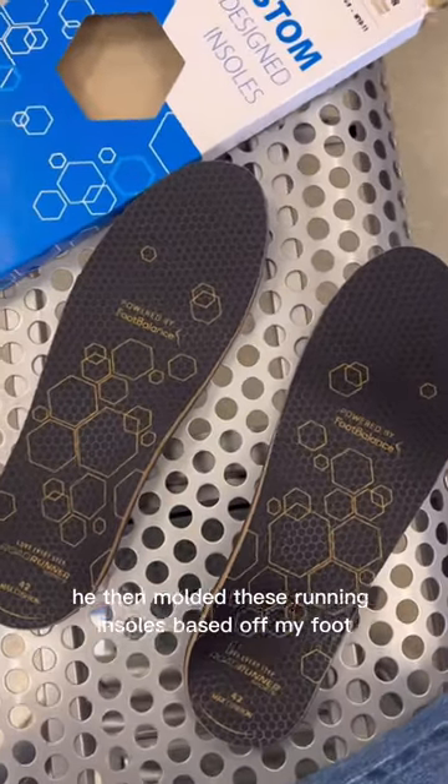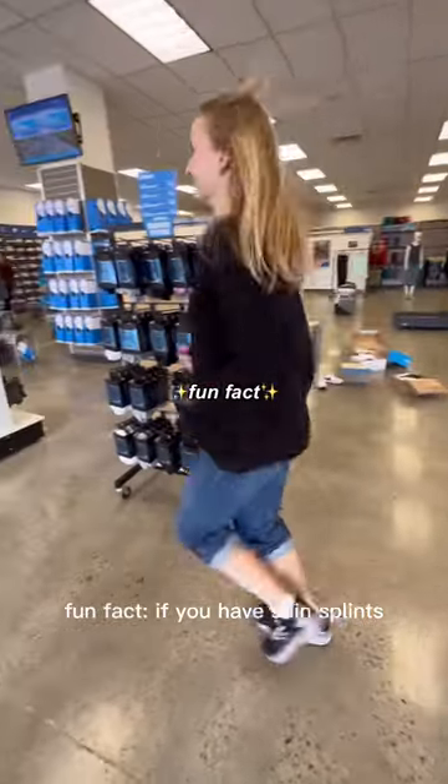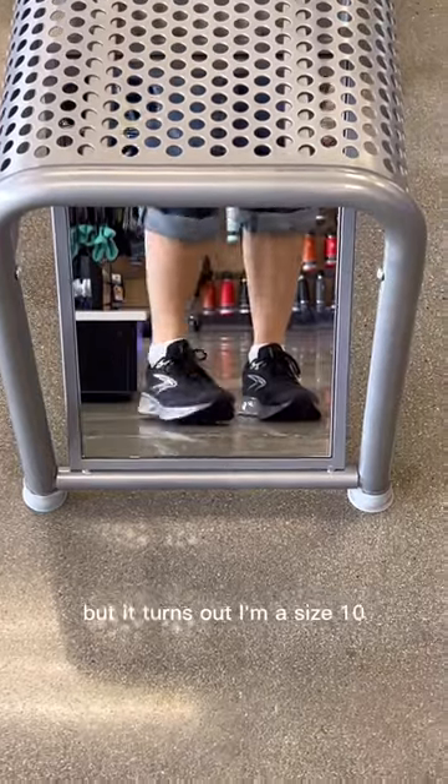He then molded these running insoles based off my foot to support my arches, and brought a bunch of other shoes to try because I have narrow feet. Fun fact: if you have shin splints, it's simply because your arches aren't supported. I'm a size 8 in regular shoes, but it turns out I'm a size 10 in running ones.